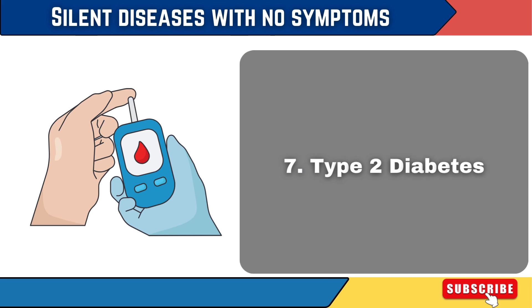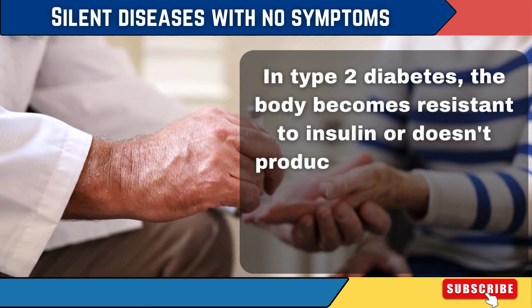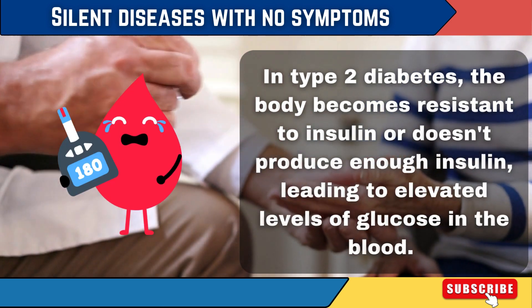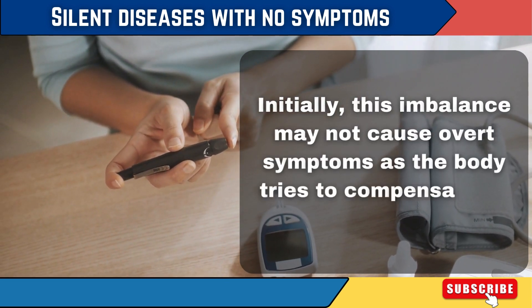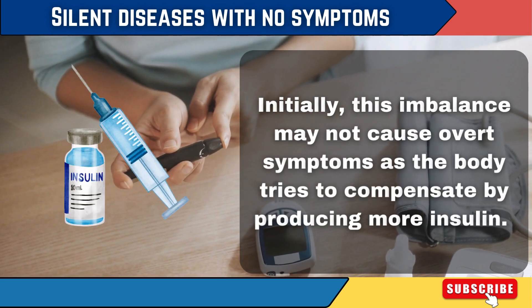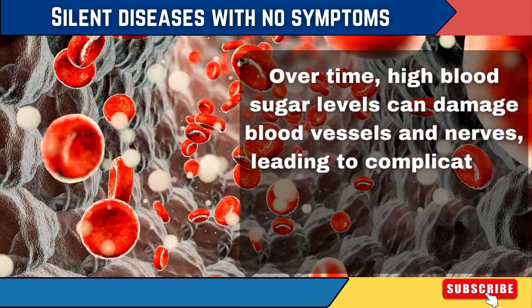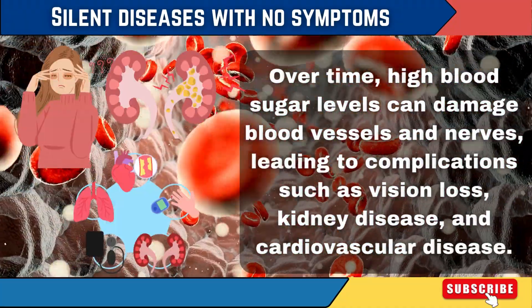7. Type 2 Diabetes. In type 2 diabetes, the body becomes resistant to insulin or doesn't produce enough insulin, leading to elevated levels of glucose in the blood. Initially, this imbalance may not cause overt symptoms as the body tries to compensate by producing more insulin. Over time, high blood sugar levels can damage blood vessels and nerves, leading to complications such as vision loss, kidney disease, and cardiovascular disease.